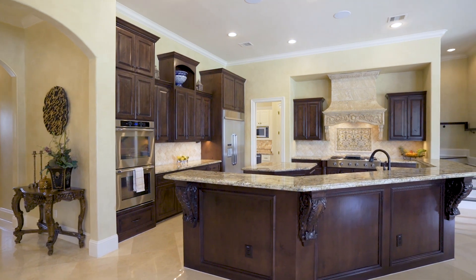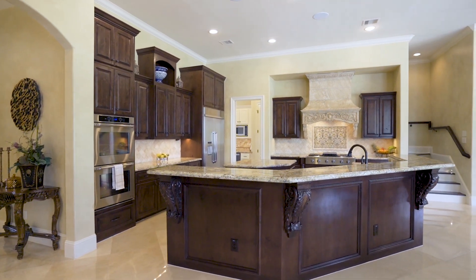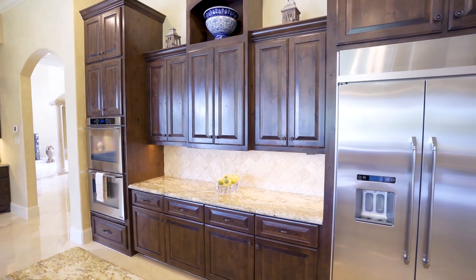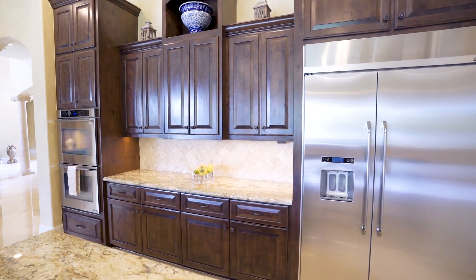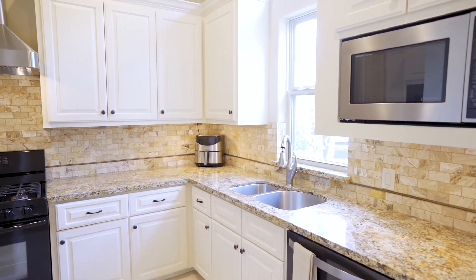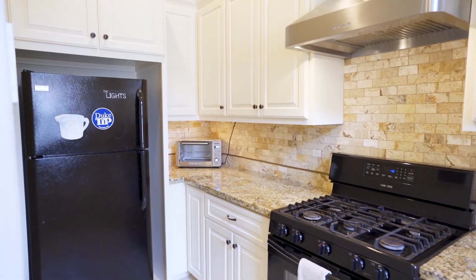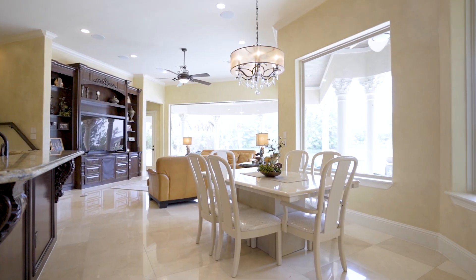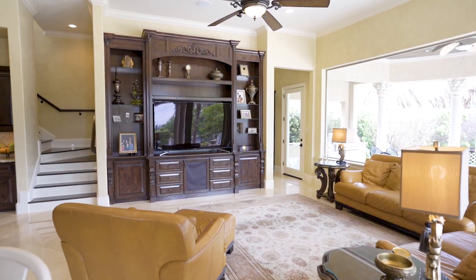Your island kitchen with bar seating, six burner range with griddle, custom vent hood, double oven, and soft close cabinets and drawers has a full catering kitchen with a second dishwasher off the walk-in pantry — great for parties. The kitchen flows into the breakfast room and den with panoramic lake views.